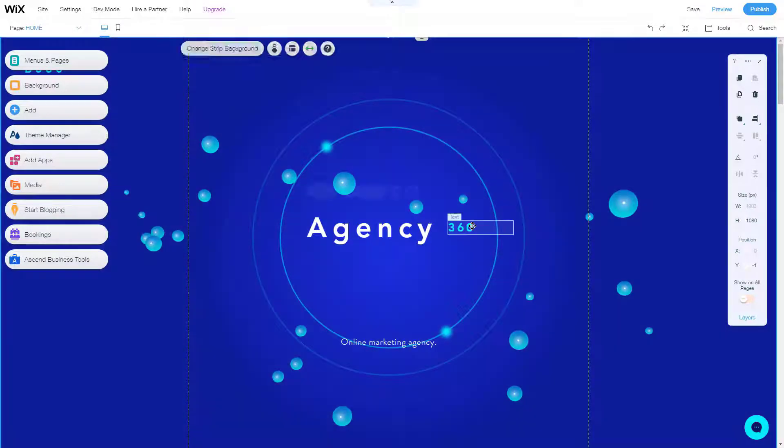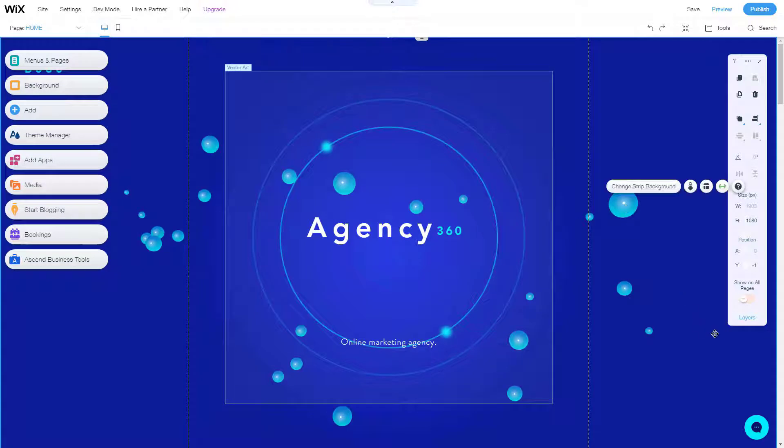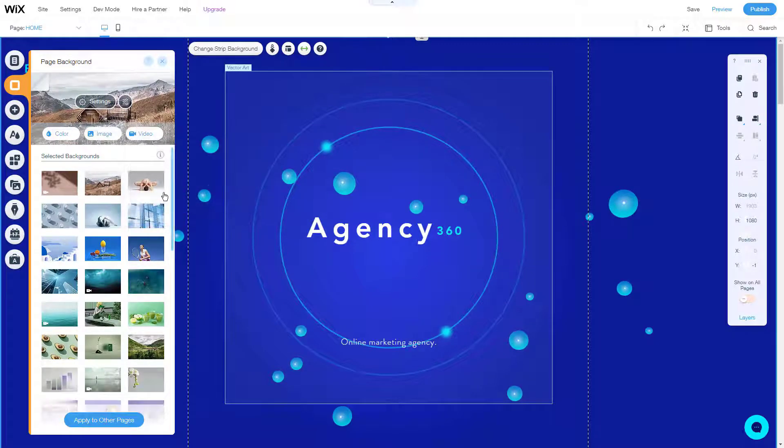Wix is very secure, and support is superb — they respond fast to your concerns. Wix offers over 510 templates; each of these templates is unique, and you can tweak a template to fit your needs. Wix is far ahead of the competition when it comes to its drag-and-drop editor, giving you something you won't get from other options out there.